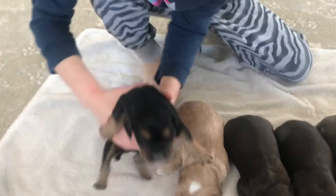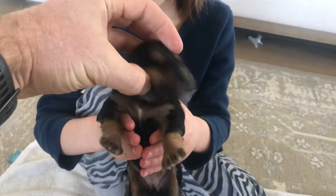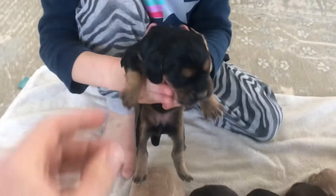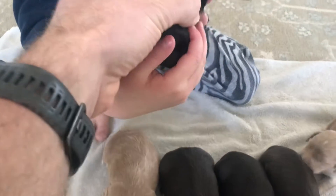A little black and tan, with white on our chest and on our chin. Let's see her back - she looks like a little Rottweiler. She has brown on her butt.